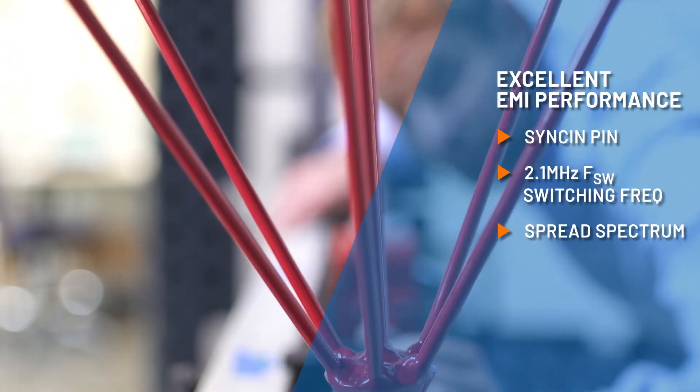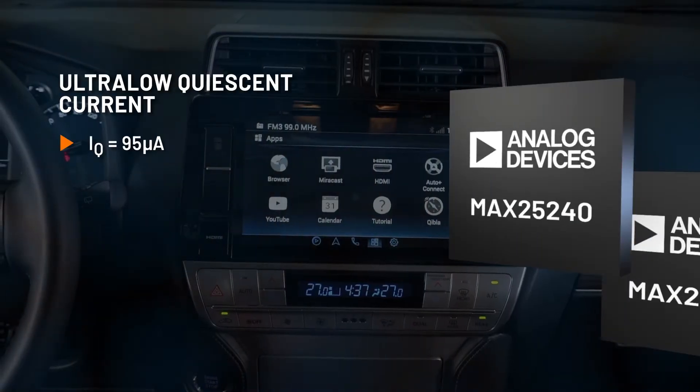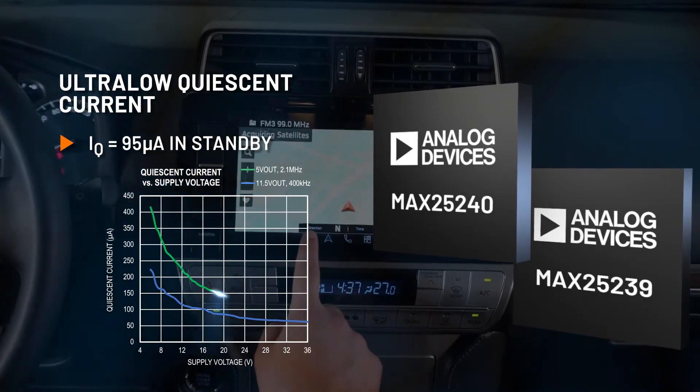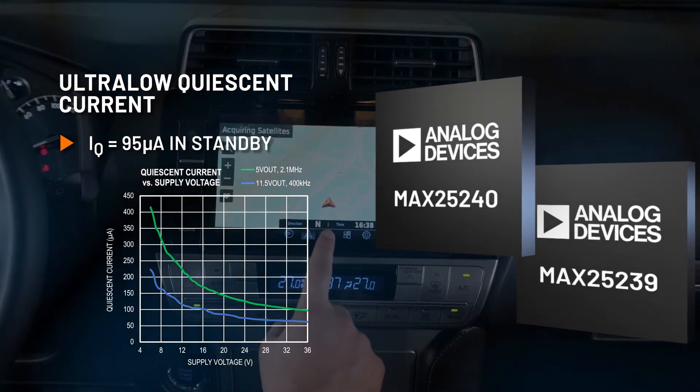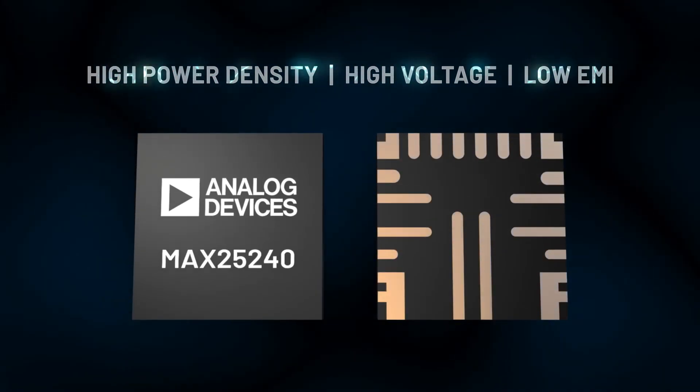Sync-in, 2.1 megahertz switching frequency, and spread spectrum provide low EMI performance. They both have low IQ — 95 microamps in standby — to reduce system power consumption.